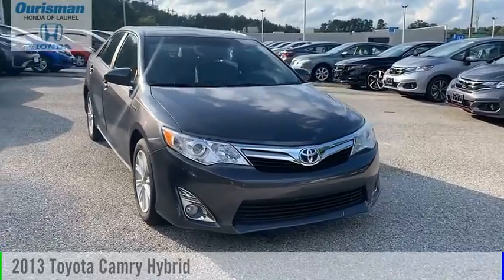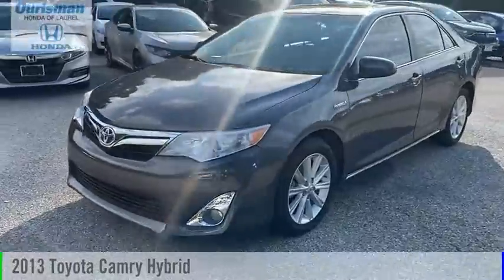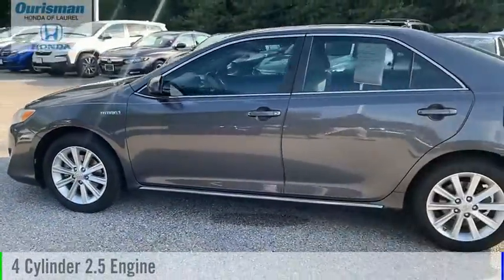Looking for the right vehicle? Check out the 2013 Camry Hybrid. This vehicle is powered by a front-wheel drive, four-cylinder, 2.5-liter engine.